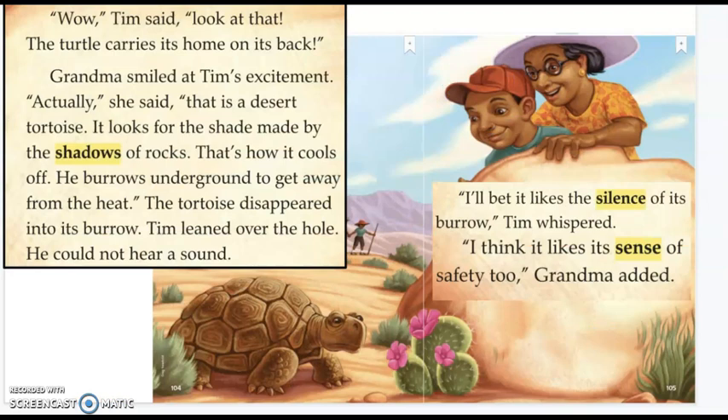"Wow," Tim said. "Look at that. The turtle carries its home on its back." Grandma smiled at Tim's excitement. "Actually," she said, "that is a desert tortoise. It looks for the shade made by the shadows of rocks — that's how it cools off. He burrows underground to get away from the heat." The tortoise disappeared into its burrow. Tim leaned over the hole. He could not hear a sound. "I'll bet it likes the silence of its burrow," Tim whispered. "I think it likes its sense of safety, too," Grandma added. If you didn't know what a burrow is, you could infer from the words around the sentence that it is a hole in the ground. And when you burrow, you're digging a hole.